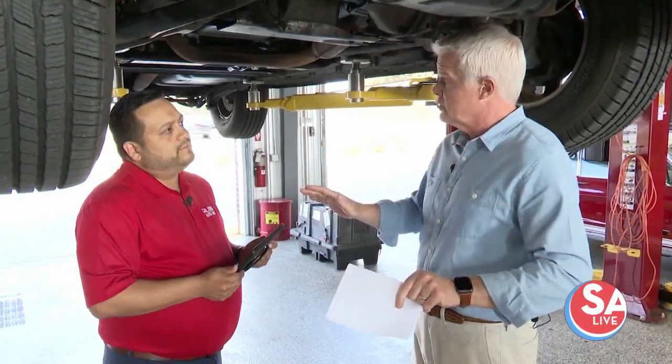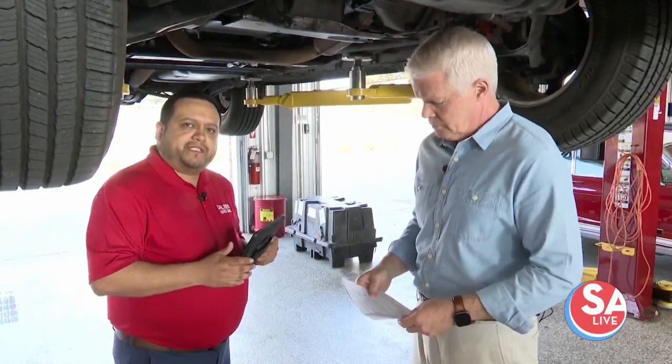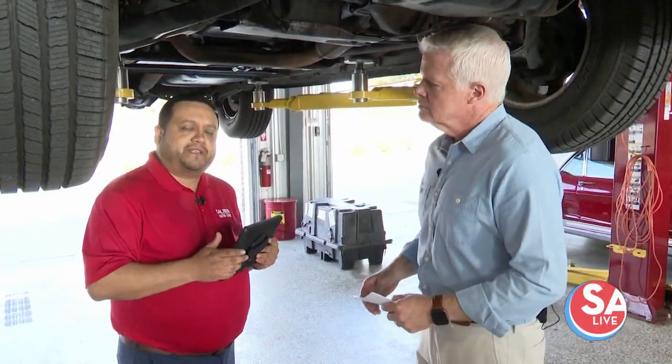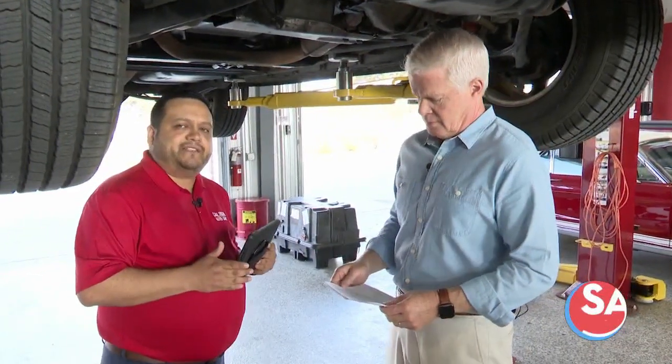That service is available at all locations around town. We've got three locations right now: here at the Helotes Bandera Road location, one at Alamo Ranch, and one at the Potranco and 1604 location. They're open Monday through Friday from 8 to 6, and Saturdays 8 to 5.